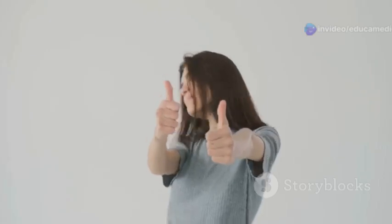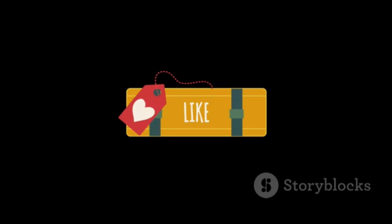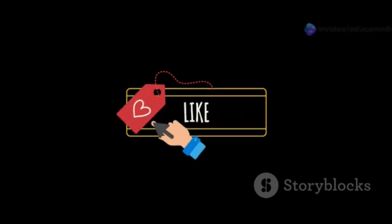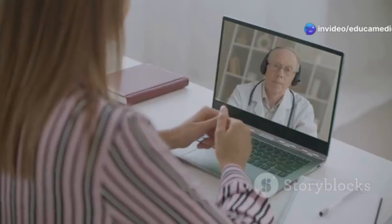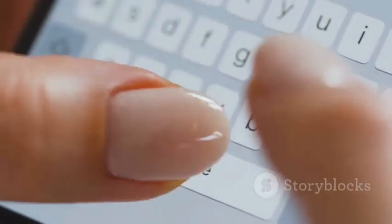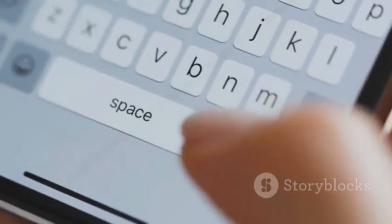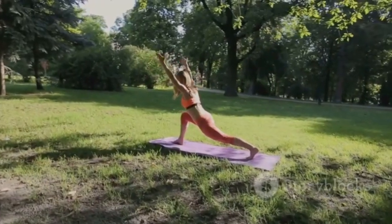Thank you so much for watching. If you found this video helpful, please like, share, and subscribe to our channel for more informative content. Remember, knowledge is power and it can change lives. The more you know about your body, the better equipped you are to take care of it and stay healthy. If you have any questions or topics you'd like us to cover, leave a comment below. Take care and stay healthy always.